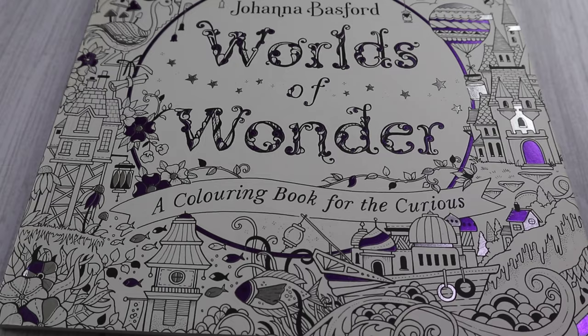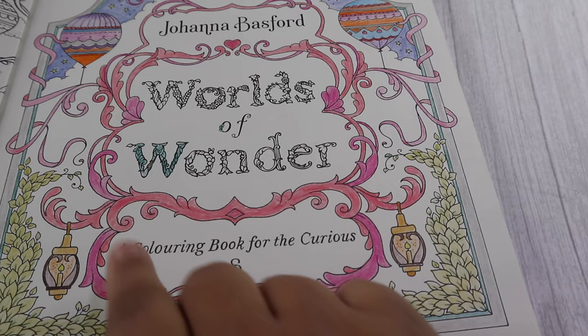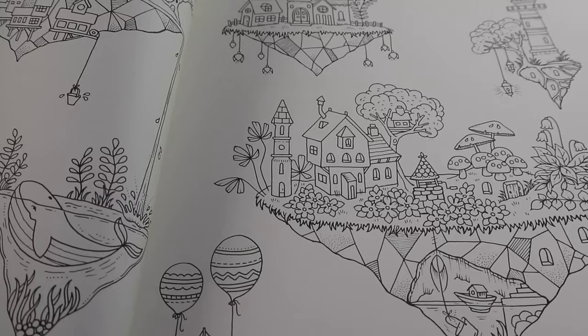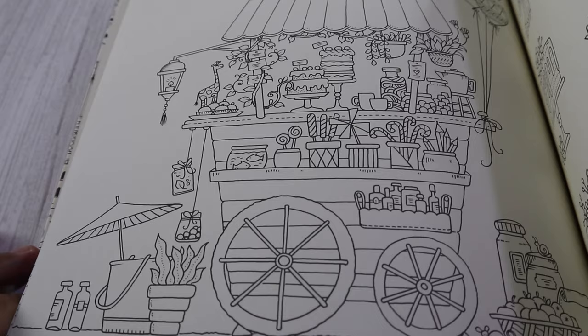The next one on the list is again from Johanna Basford — this is the Worlds of Wonder. I managed to colour in this page only, and I've still not quite finished colouring all of it, but that's okay. I haven't even gotten as far as bending down the pages in the rest of the book. There are just a couple of pages done, so lots and lots of pages to keep us busy. And that is the Worlds of Wonder.